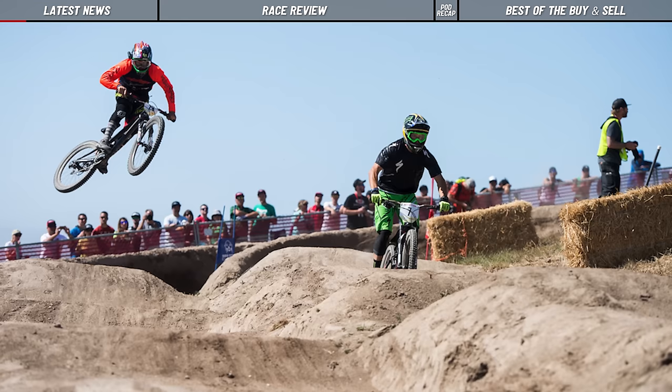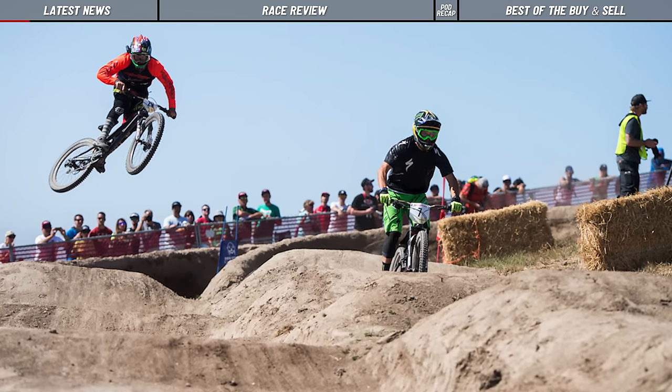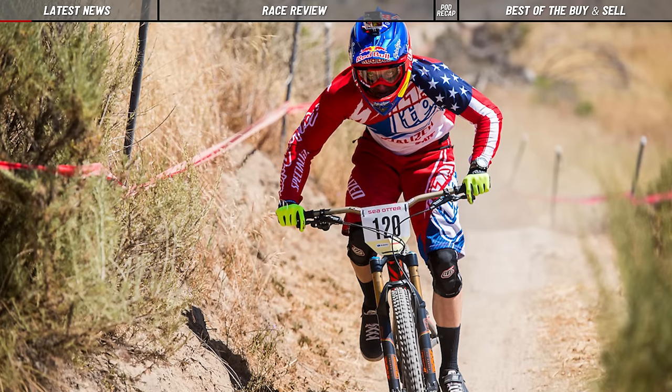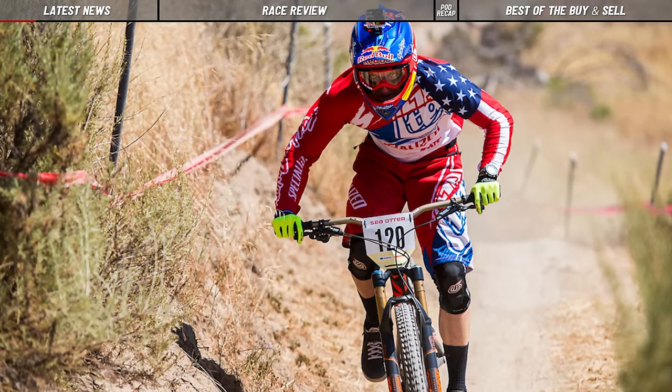I think the Sea Otter Classic is one of the best trade shows because, first of all, it's outdoors — not inside with air conditioning and artificial lighting. So it's a lot nicer environment. And it's just that place where consumers get together with media and the bike industry. There's racing and everything comes together, and it's usually early season. It's a super fun trade show.